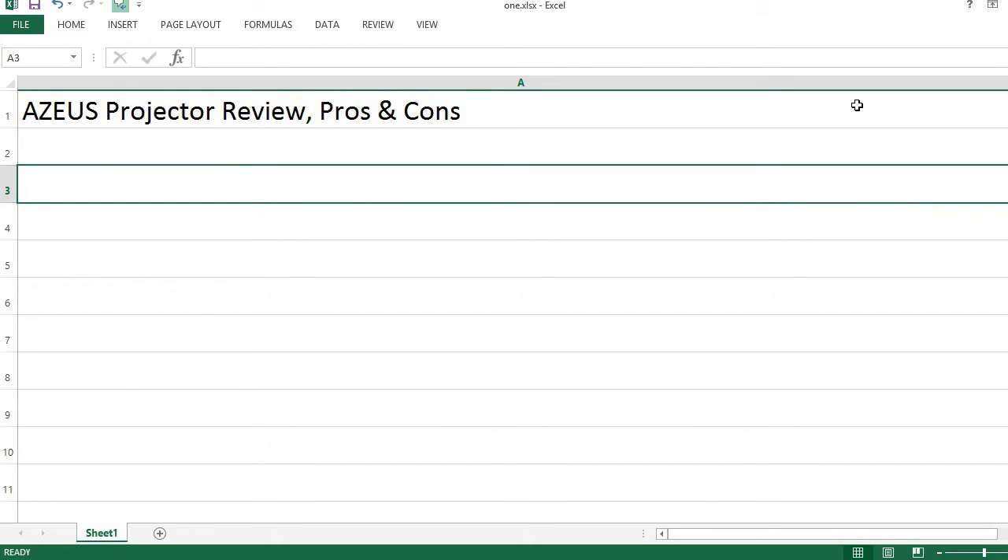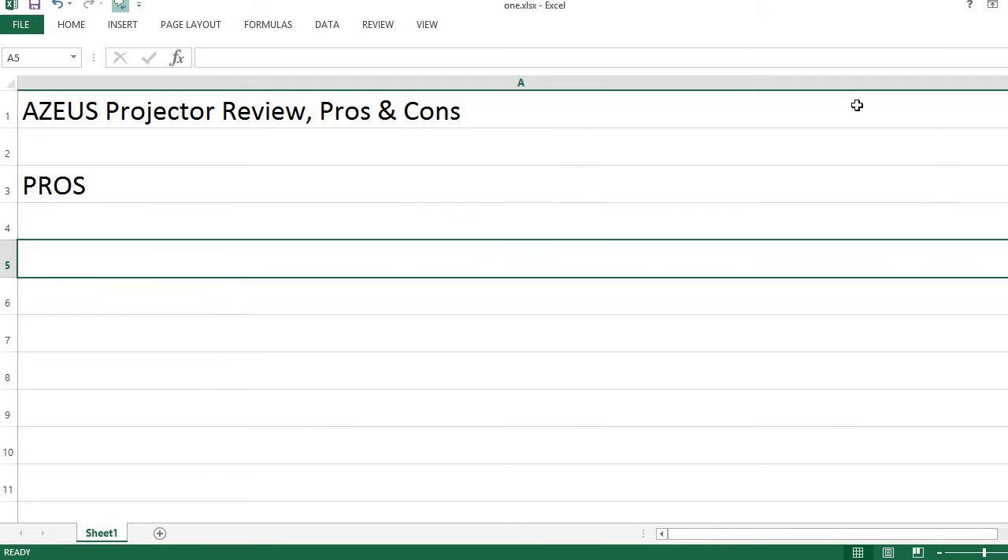AZEUS Projector Review, Pros and Cons. Pros: